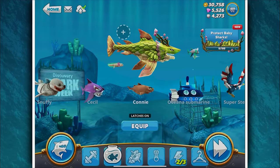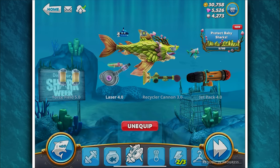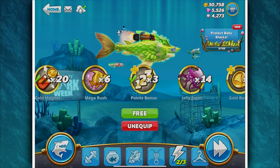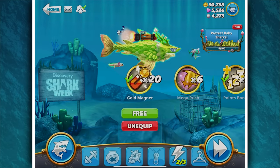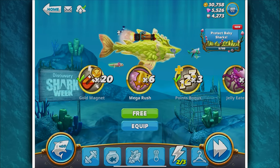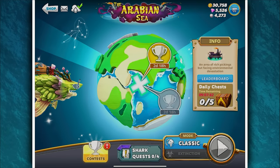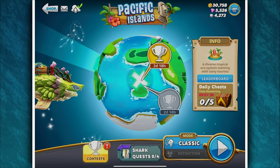We're getting an extra 20% health. We'll take all of this stuff — lasers, recycle cannon, jetpack, all the works. Unfortunately there's no skin at the moment. We're taking the gold magnet because I've got 20 of them, the point score bonus, and mega rush. We've got six of them — we'll equip that. Let's not waste any time and see if we can save baby sharks in the Pacific Islands.